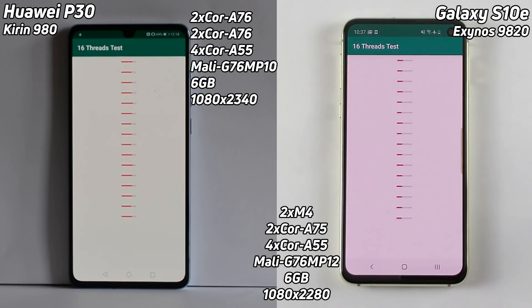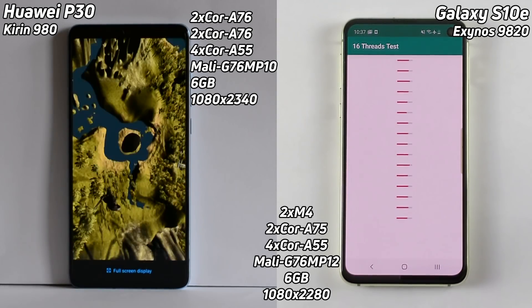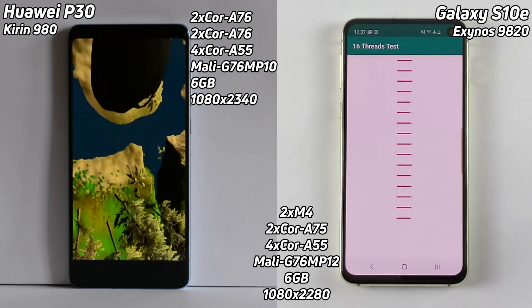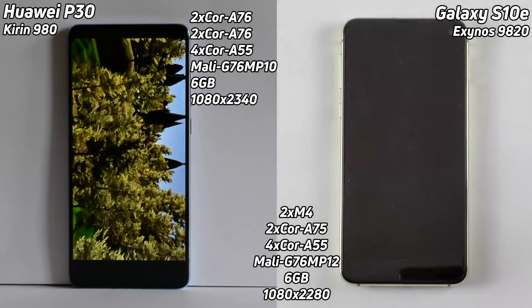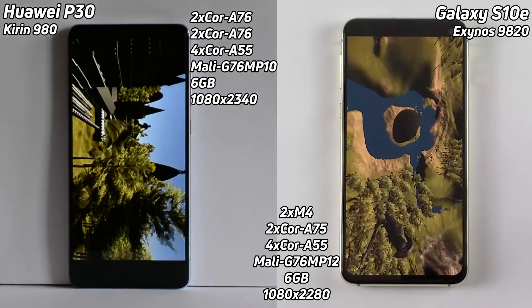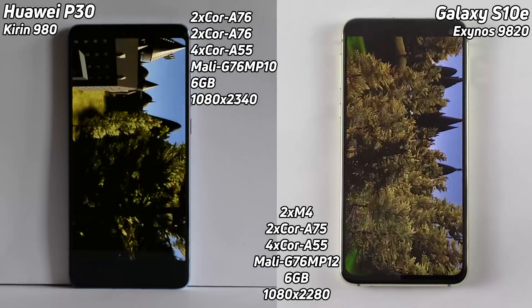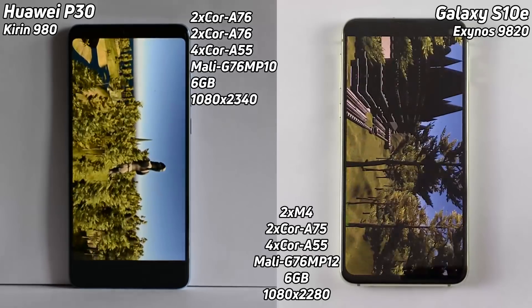On the right hand side we have the Galaxy S10e, which has got two M4 cores — that's a custom core from Samsung — and already the Huawei P30 is into the Unity test. It's got two Cortex-A75 cores followed by four Cortex-A55 cores. It's got the same GPU but this is an MP12 with 12 execution units, and it's also got six gigabytes of RAM and a 1080 by 2280 display.